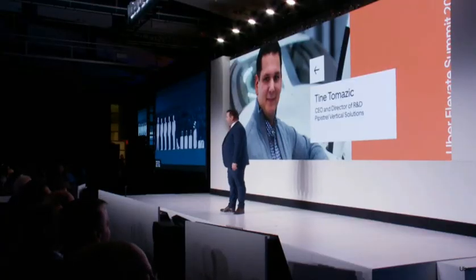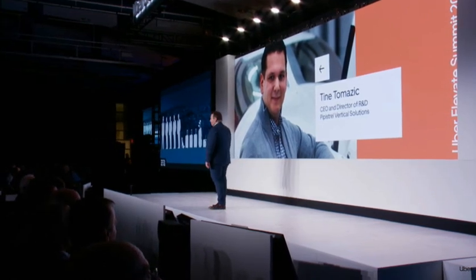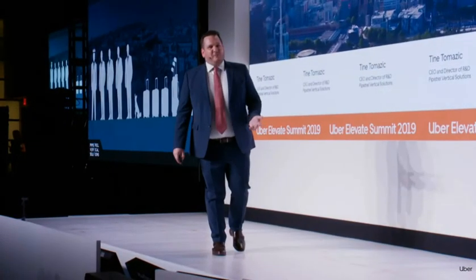We all come with some baggage, right? Either emotional or actual. Our vehicle will start off by being piloted, taking four paying passengers and everything they may want to take with them — on a business journey, on a luxury journey. And instead of apologizing for the baggage, we decided to just take it along. Yes, we do know how much a golf bag weighs.